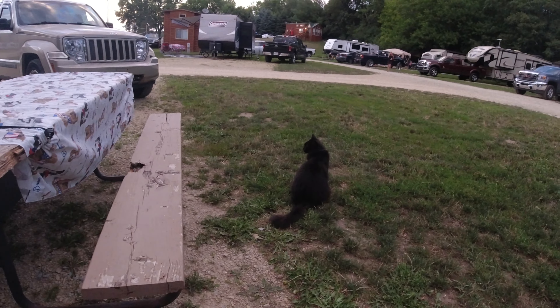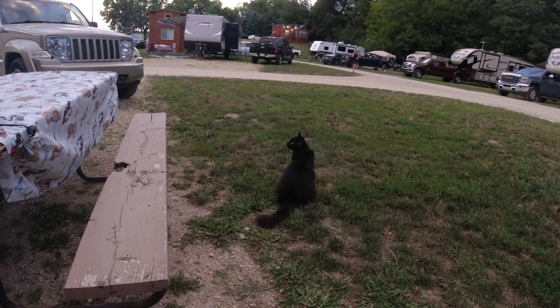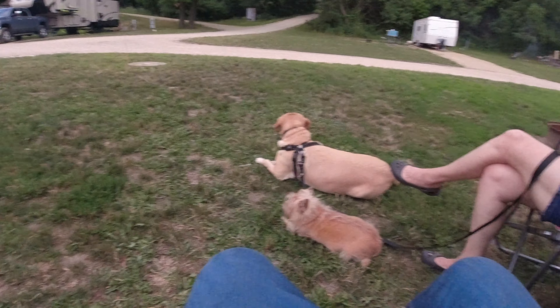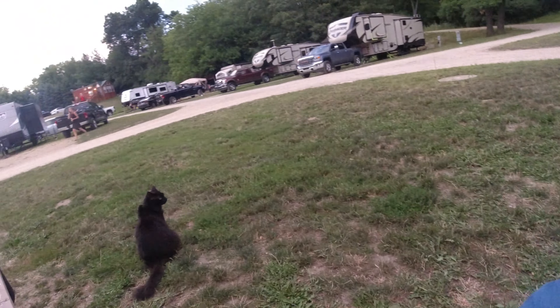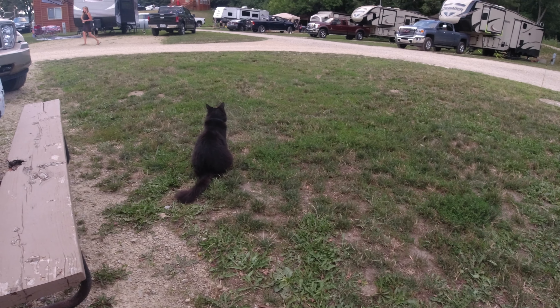Moses is sitting out here with us — he thinks there are dogs everywhere but he's not scared because he's got his bodyguards, Maggie and Gracie, watching over him and making sure he doesn't get attacked.